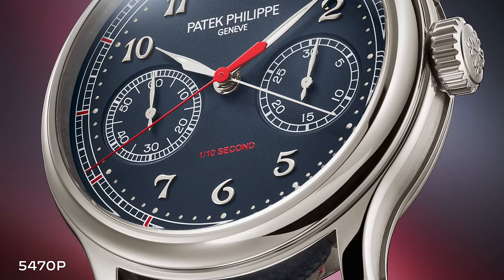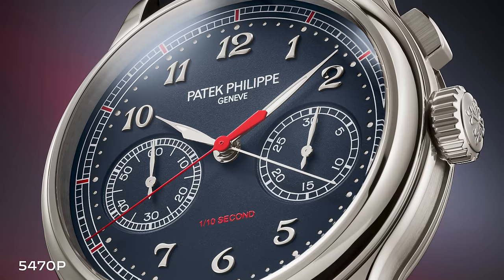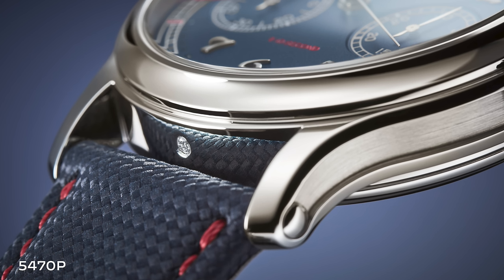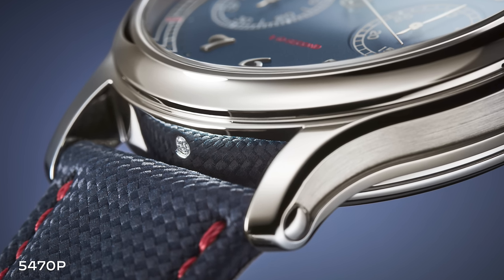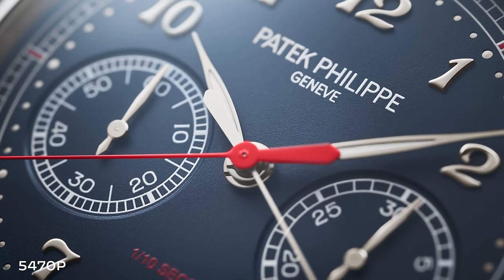The 5470 is a tenth-of-a-second chronograph — the first time Patek Philippe has produced a watch like this. It comes in the same case as the 5370, so a larger, more modern case, with a textile strap. Right out of the gate, Patek is targeting that sporty casual look while also retaining traditional vibes, and not just throwing it in an Aquanaut or Nautilus case.